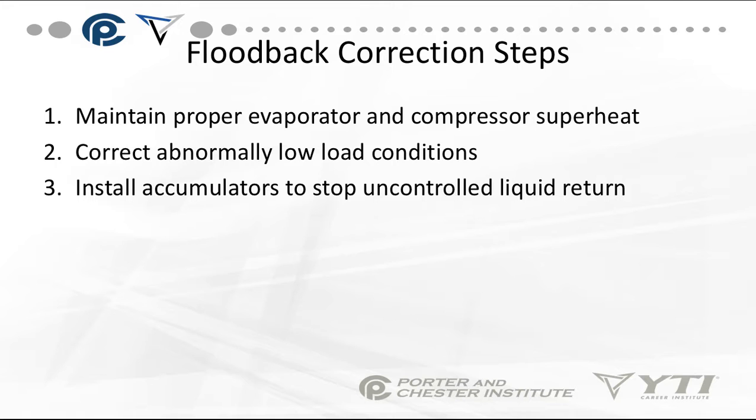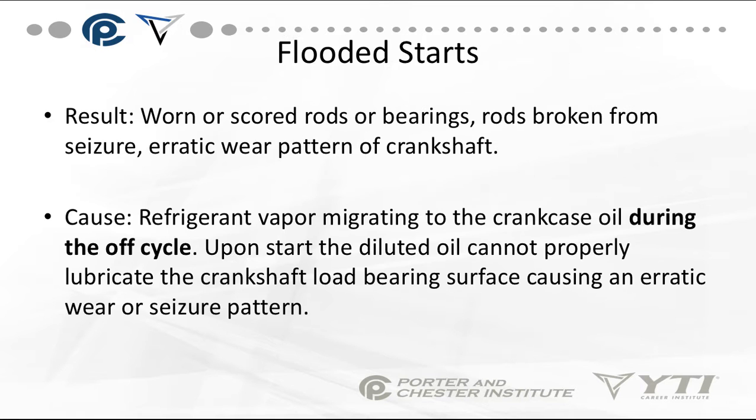Also check the charge — are you overcharged? It happens. Flooded starts is basically refrigerant vapor migrating to the crankshaft oil during the off-cycle. Upon start-up, the diluted oil cannot properly lubricate the crankshaft.